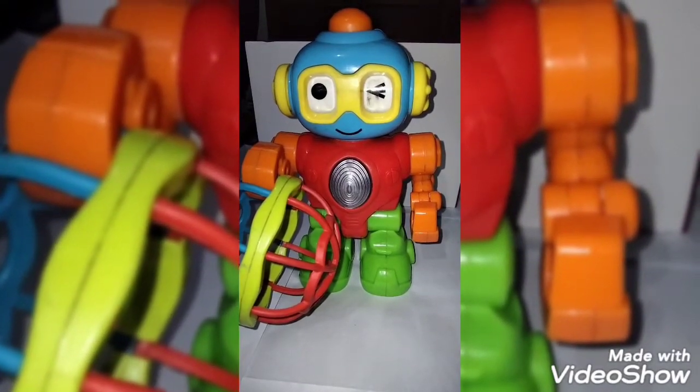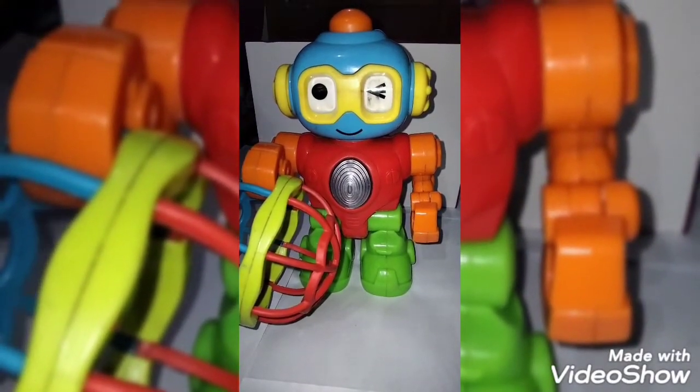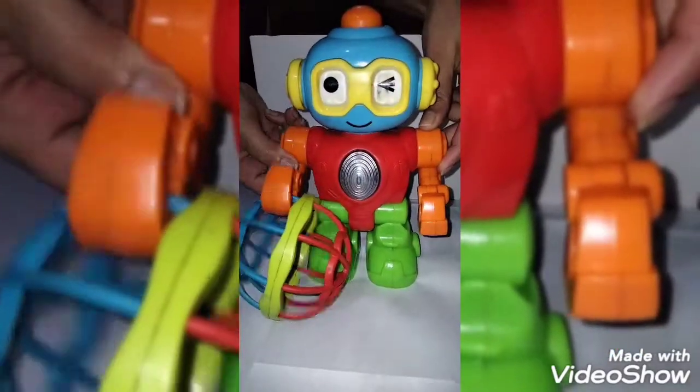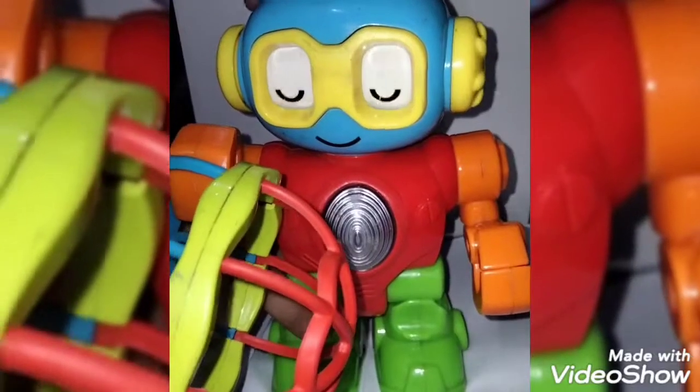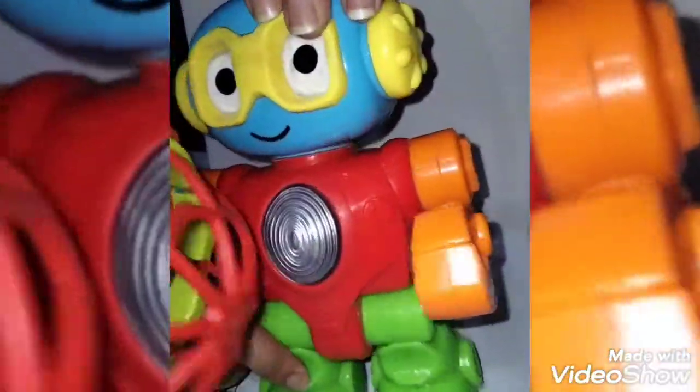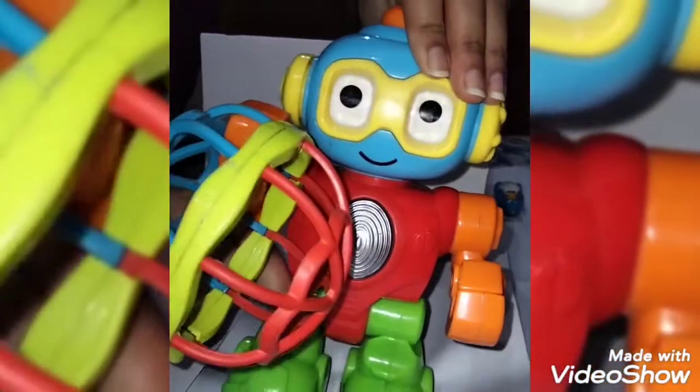It seems like this robot can move his hands also. Yes, I was right! Whoa, do you see it? Do you see it? Whoa. It seems that he can walk.